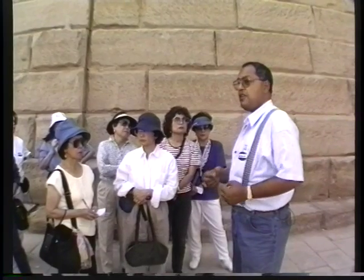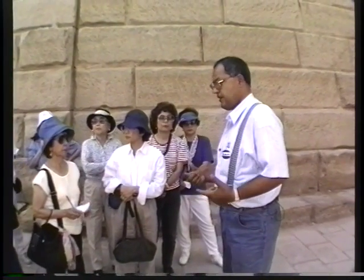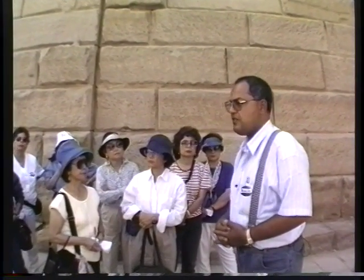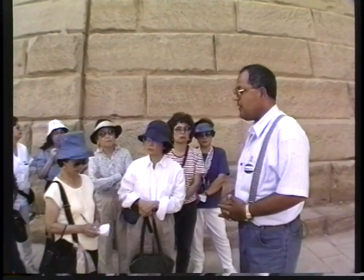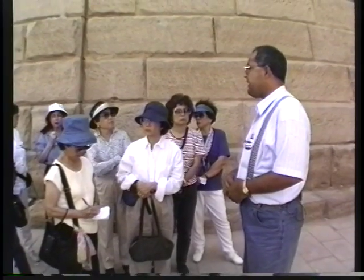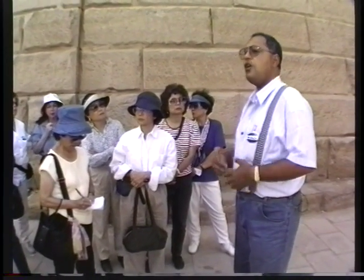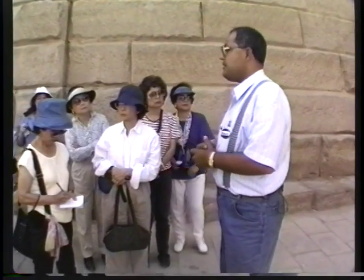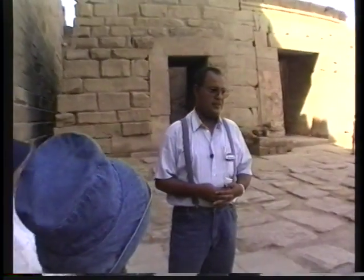The temples where we are now, known as Karnak, were built over a period of 2,000 years. One king after the other was adding and building around this area, covering about 200 acres of land. In about 200 acres of land, we have many temples and many pylons.